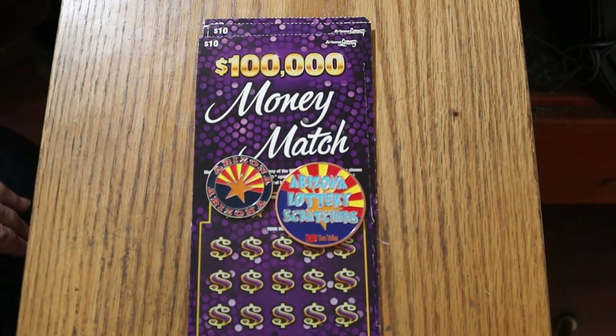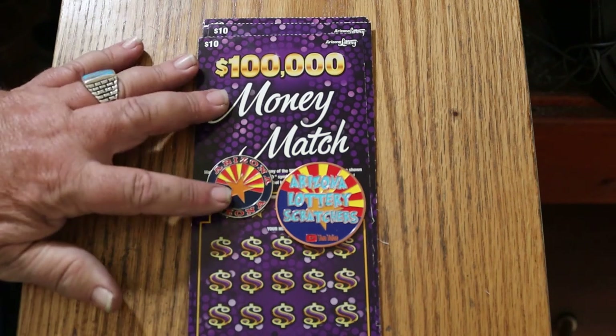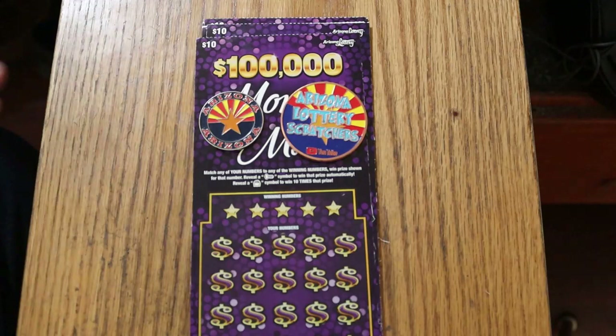What's up YouTube? AZ Scratchers here with another little scratching session. Today we're going back to a ticket I haven't had on this channel in a long, long time — the $10 Money Match, with a top prize of $100,000. It's one of these simple match-your-number games. However, you find the key symbol, you win the prize automatically, and the pot of gold gives you ten times the prize.